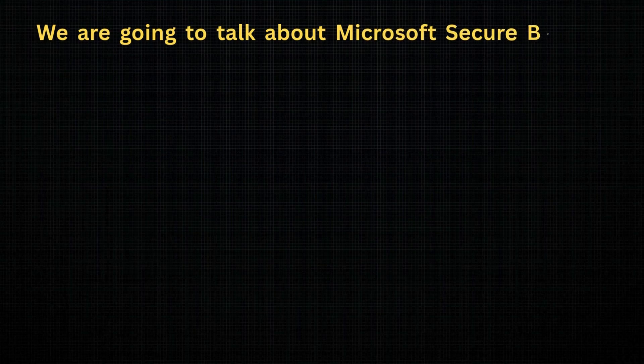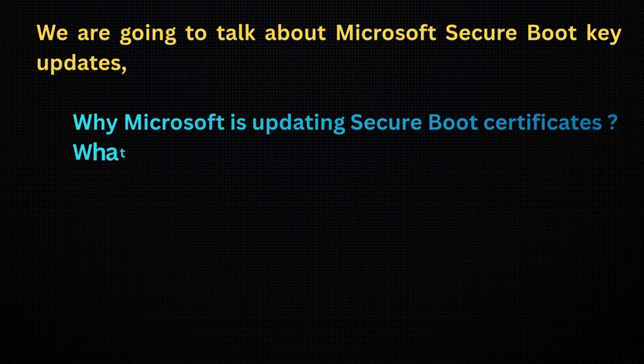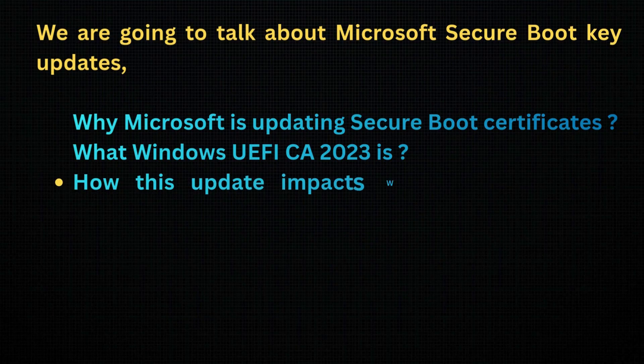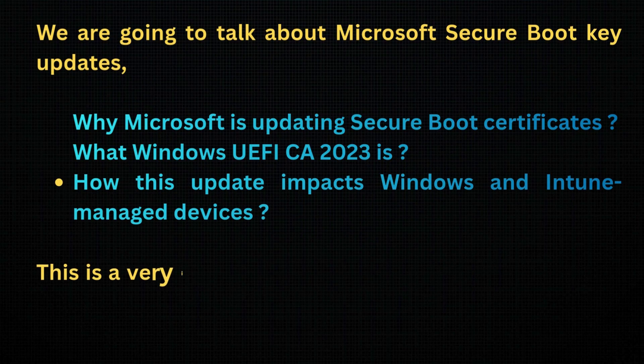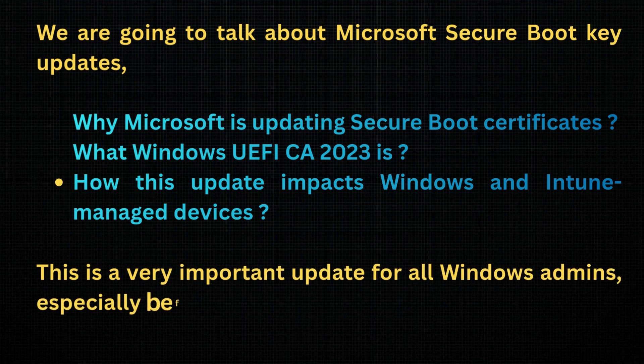In today's video, we are going to talk about Microsoft Secure Boot Key updates, why Microsoft is updating Secure Boot certificates, what Windows UEFI CA 2023 is, and how this update impacts Windows and Intune managed devices. This is a very important update for all Windows admins, especially before 2026.